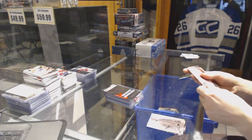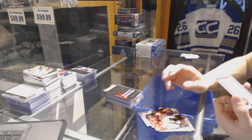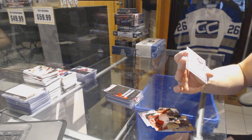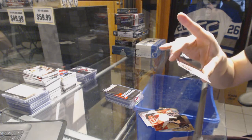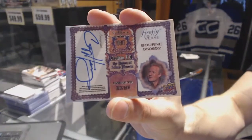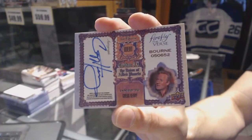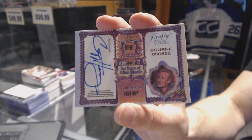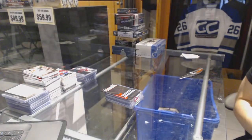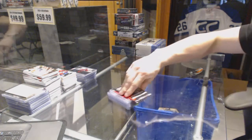The Firefly bonus has — oh cool, that's actually a single-wing card. We've got an autograph of Greg Henry as Sheriff Bourne. That is actually a really sweet looking autograph card. We also ran a Sons of Anarchy bonus between everybody.